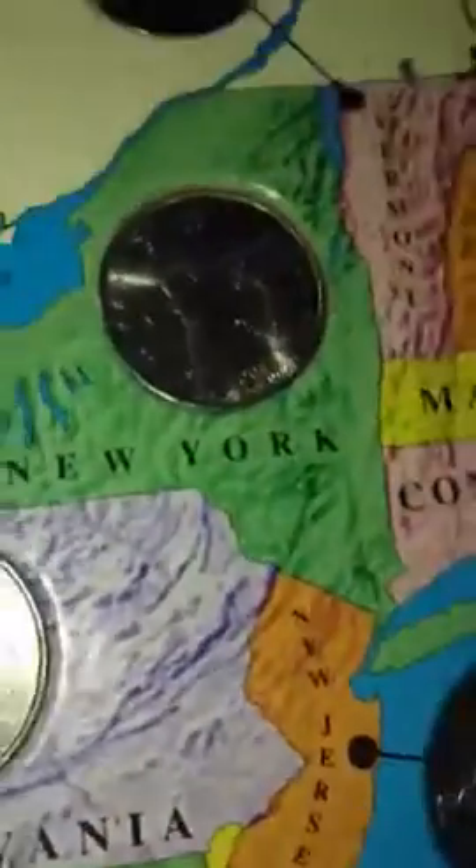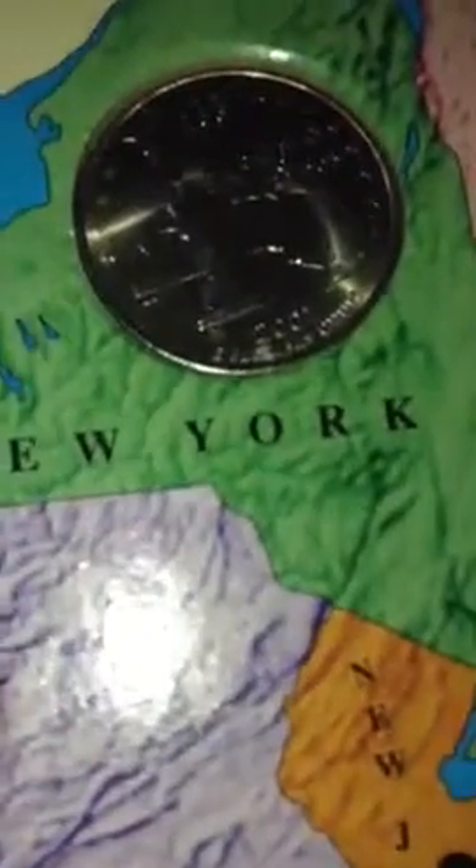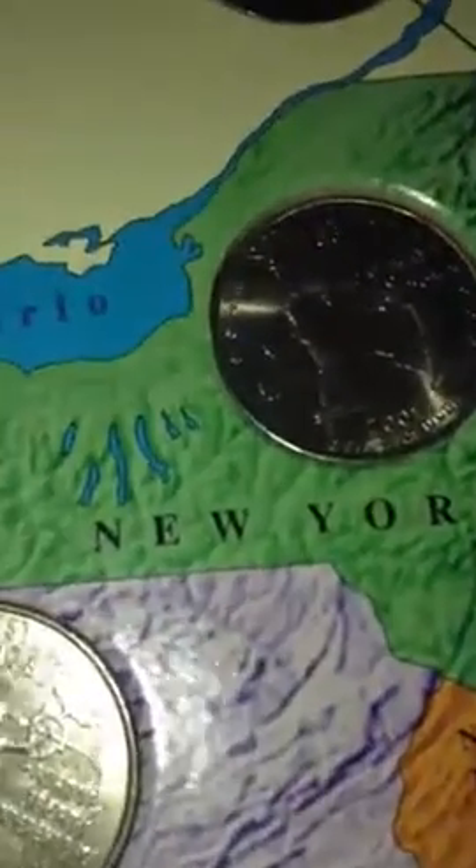Check out this New York quarter. I live in New York, of course, but it's not like the average New York quarters we have. It's one from 2001 — it was made then — but it's a different type of quarter than what we have now. It's pretty neat.